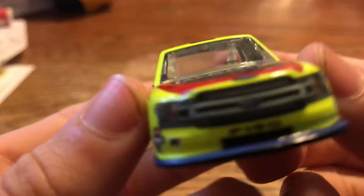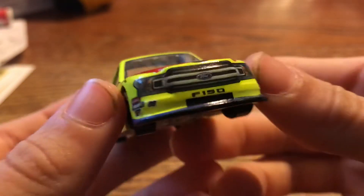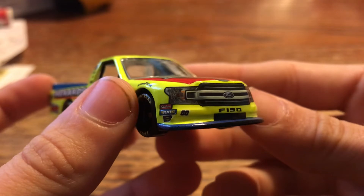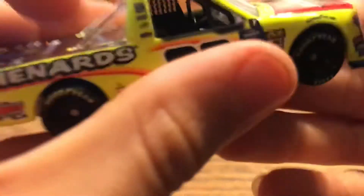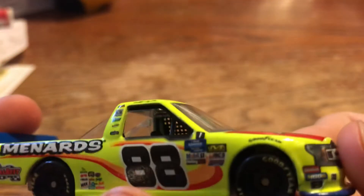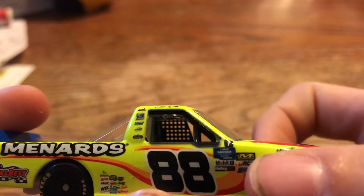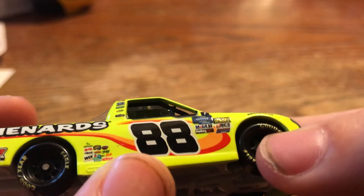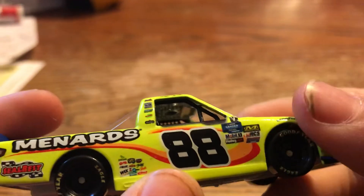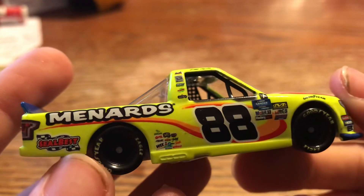You got the Ford logo, Jack Link's Protein Snacks, F-150, a small 88 there. You got Elder Lock, Muji, and Sunoco. Another paint chip. You got number one, because he was number one in the playoff standings at the end of the season. Gander Outdoors Truck Series. Mobile One, Holly Lift, Duralast, Mechanic Wear, RSC, Seal Best, Menards, and a bunch more.